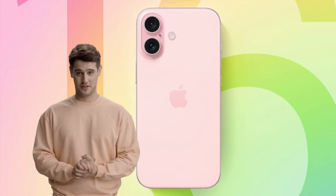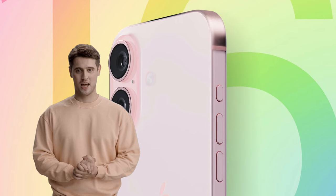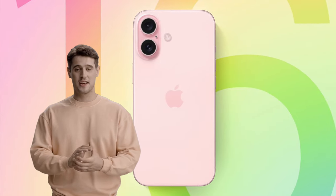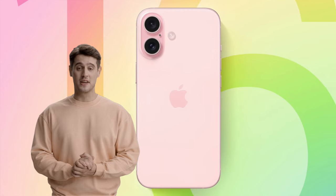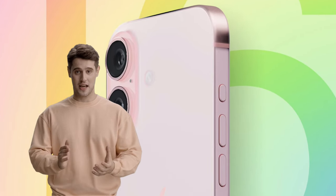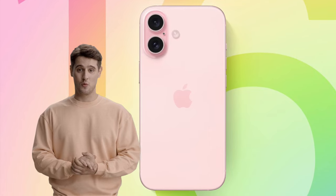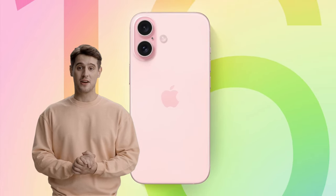Apple tested several designs for the standard iPhone 16 models but ultimately decided on a vertically aligned camera system with a pill-shaped camera bump. Prior iPhones used a square-shaped bump to accommodate diagonal lenses, but Apple is able to slim down the bump with the new lens arrangement. The pill-shaped bump houses the separate wide and ultra-wide lenses, with the microphone next to the lenses and the camera flash located on the back of the device outside of the bump.